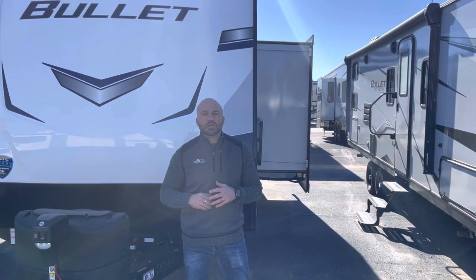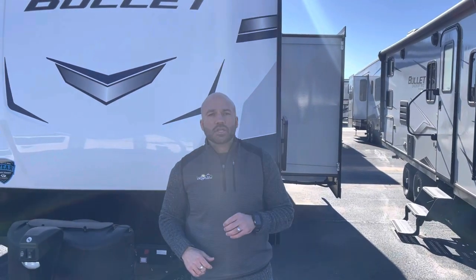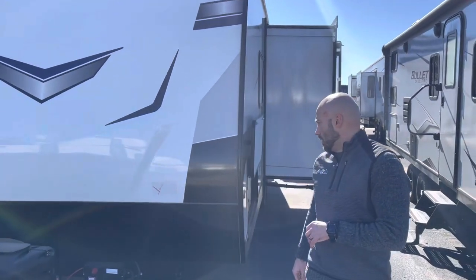Hey everyone, Wesley with Lewis RV Center here, outside the 2022 Keystone Bullet 250 BHS travel trailer. If you have not seen this camper yet, you are missing out. Let's take a quick walk through on it.